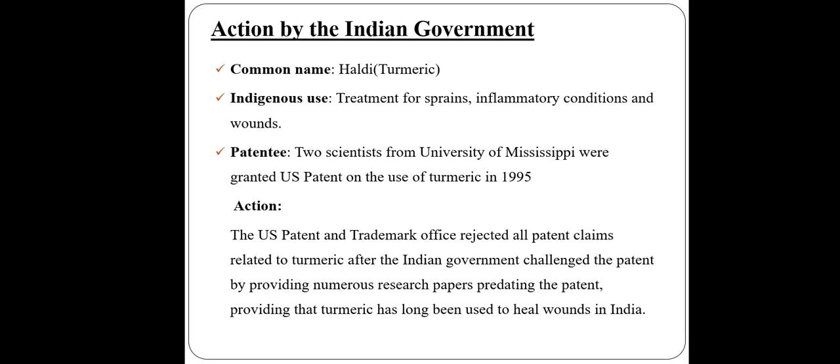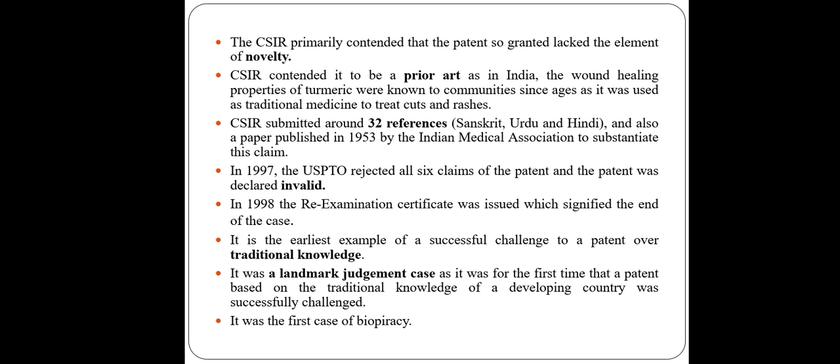What actions were taken by the Indian government? The US Patent and Trademark Office rejected all patent claims related to turmeric after the Indian government challenged the patent by providing numerous research papers predating it, proving that turmeric has long been used to heal wounds in India. CSIR primarily contended that the patent so granted lacked the element of novelty, and considered it to be prior art, as in India the wound healing properties of turmeric were known to communities since ages — used as traditional medicine to treat cuts and rashes. CSIR submitted around 32 references in Sanskrit, Urdu, and Hindi, and also a paper published in 1953 by the Indian Medical Association to sustain this claim.